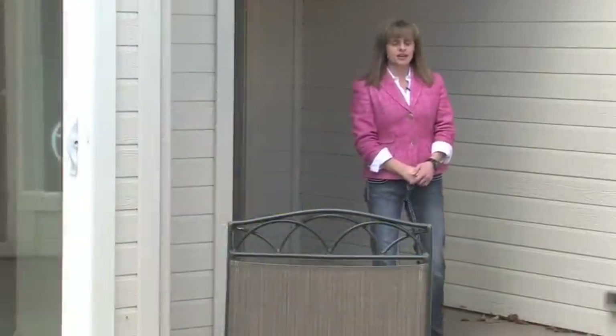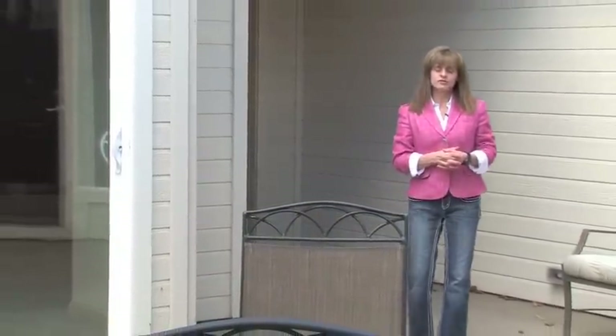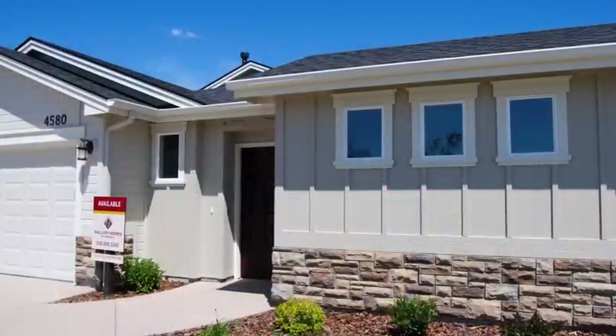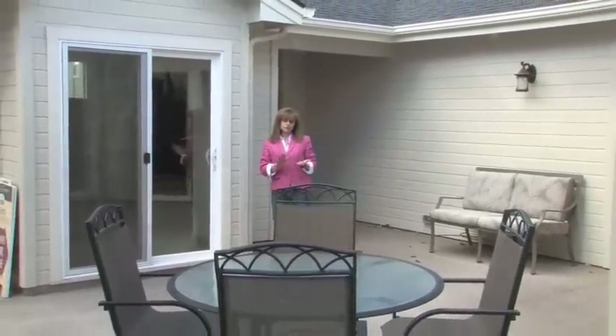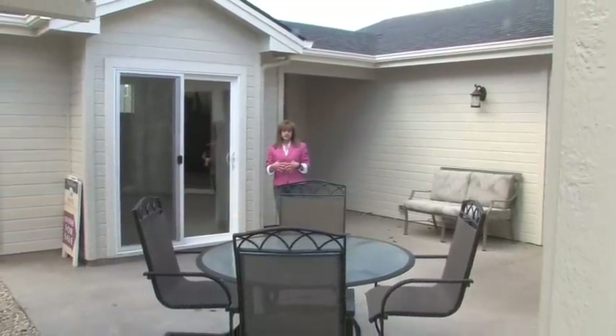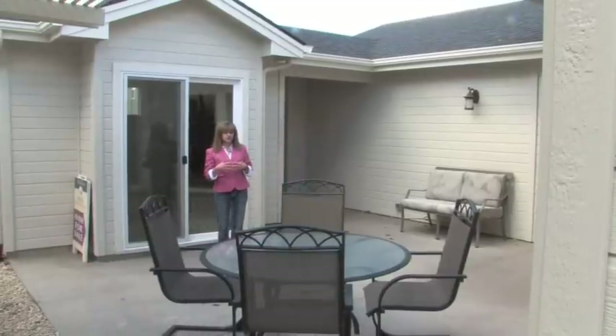Hi, my name is Shannon Bezzini. I'm with Gallery Homes by Verrielle, and I'm here today to show you one of our courtyard collection models. Our company has been around since 1977. We are family-owned and have built all over the Boise Valley and in Meridian. Today we are specifically in Bridge Tower. This is our Terrazza, and I'd like to take you through and show you a few of the features of this model.